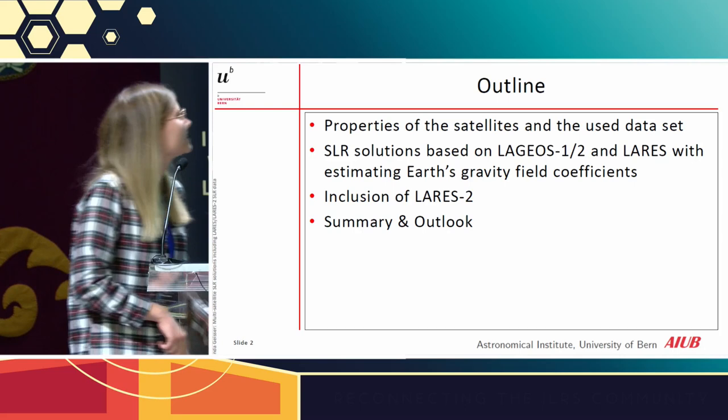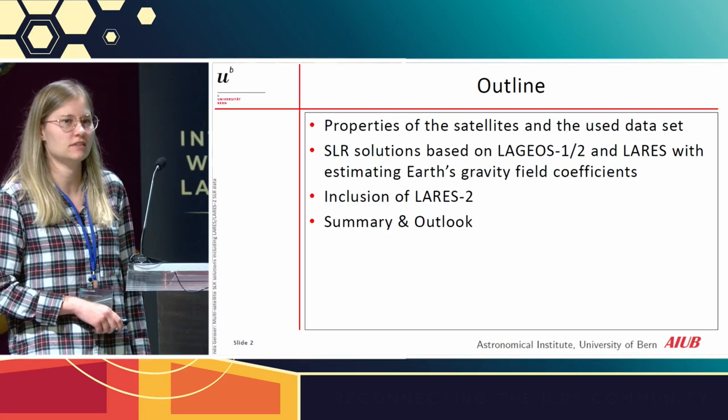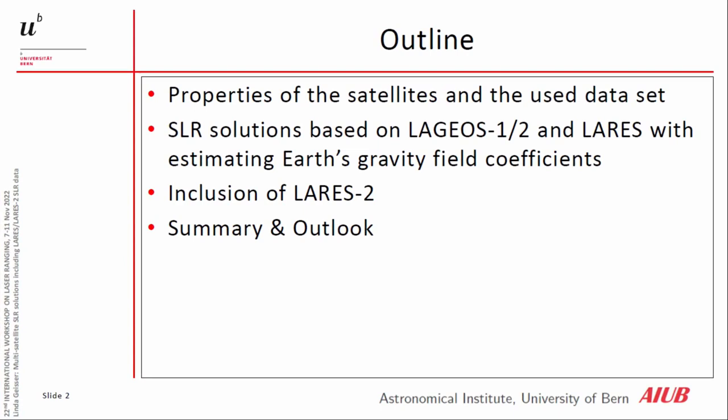First I will start with a short introduction of the properties of the satellites that we used and also the dataset. Then I will show you a LARES and LAGEOS combination where we also tried to co-estimate Earth's gravity field coefficients. Afterwards I will show the first results where we tried to include LARES-2.